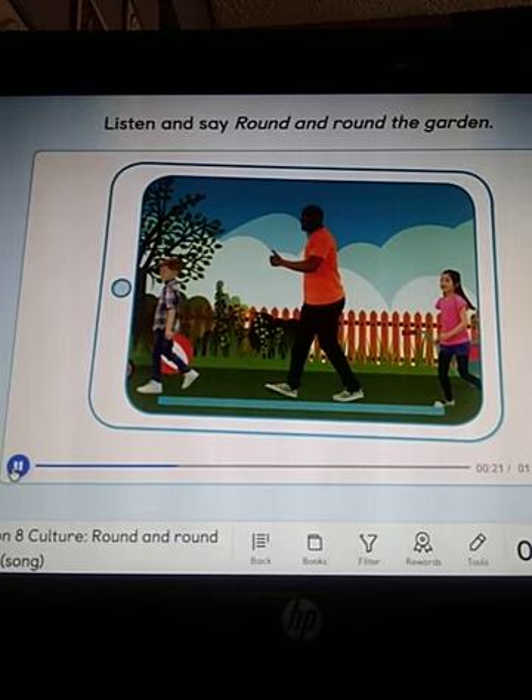Like a teddy bear. One step, two step, and tickle you there. Round and round the living room, like a teddy bear. One step, two step, and tickle you there. Round and round the bedroom, like a teddy bear. One step, two step, and tickle you there.